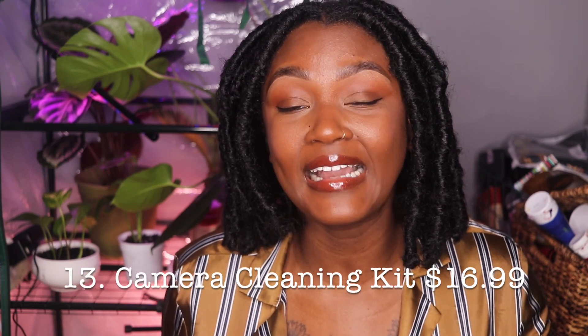Number thirteen is a camera cleaning kit. I still do not have one — I need to purchase one myself. I feel like a camera cleaning kit is like buying paper towels: nobody wants to buy it, but we all need it. So get that person a cleaning kit; they probably don't have it. Get me a cleaning kit — I need one.